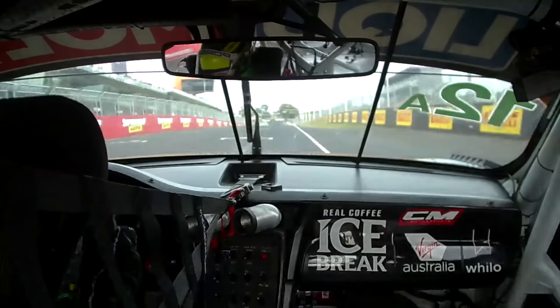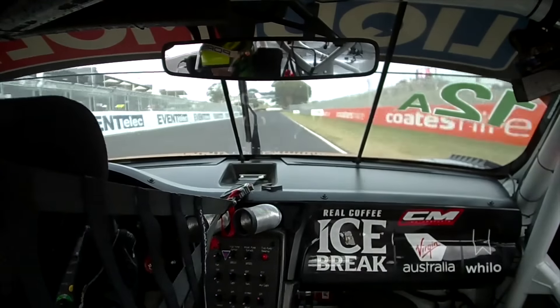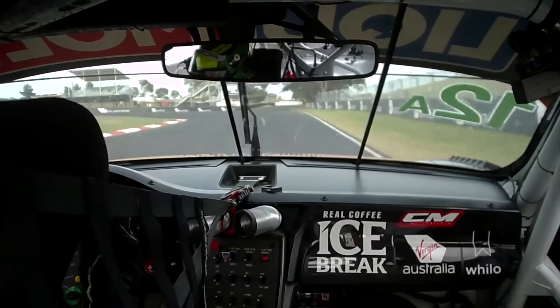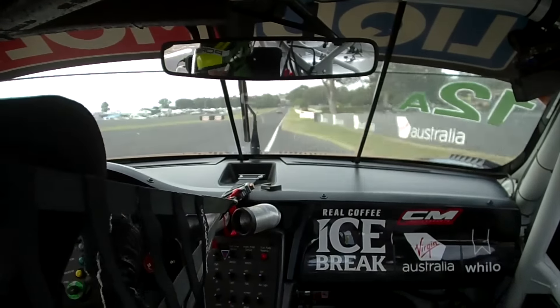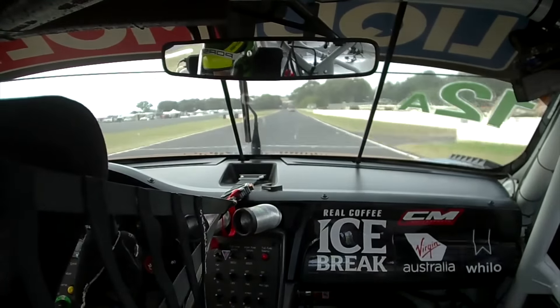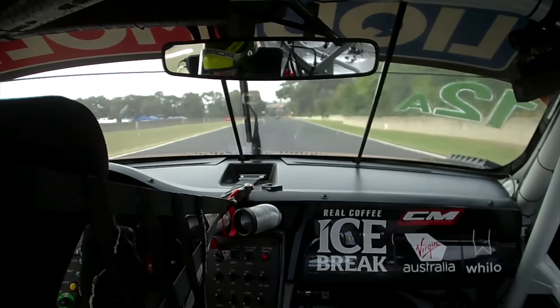One lap around Bathurst — this is Patrick Long driving the Icebrake Porsche GT3R. It's 2017 for the 12 hours. Turn 1, you have to emphasize early throttle to get a good run. We start to ascend at this point. We're traveling almost 1,800 feet up a mountain and then traversing across it.